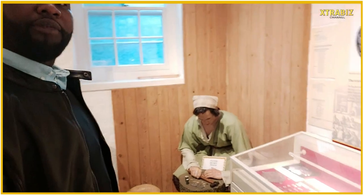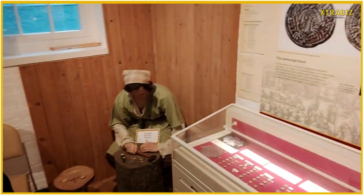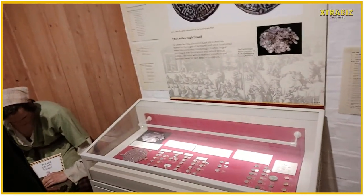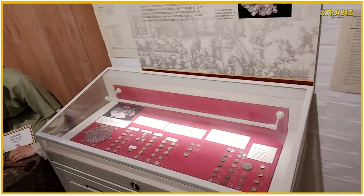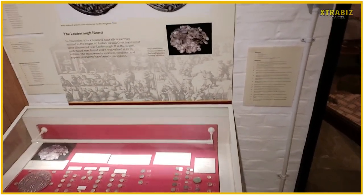Check this guy from the medieval period out. They've got a lot of coins here, people, which can be dated way, way back many years ago.